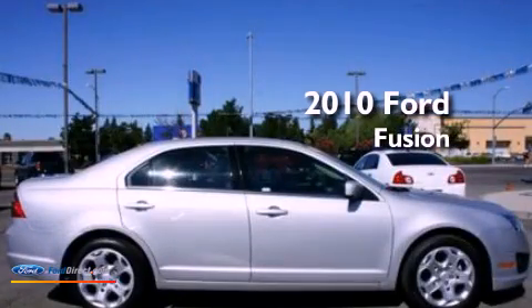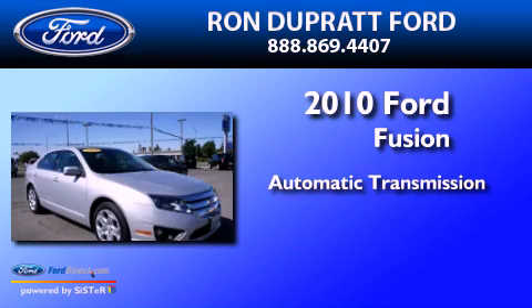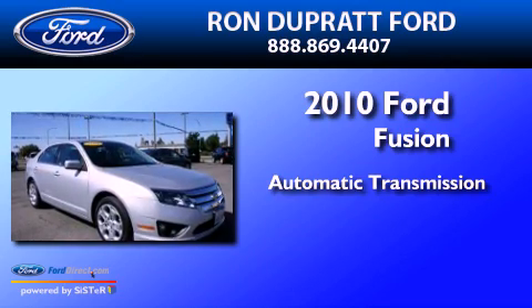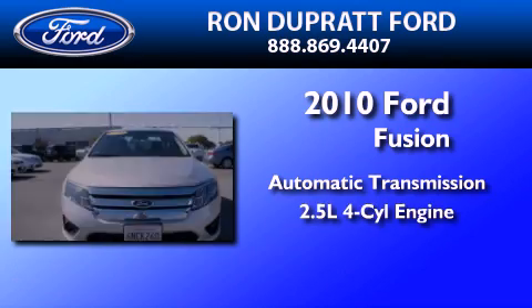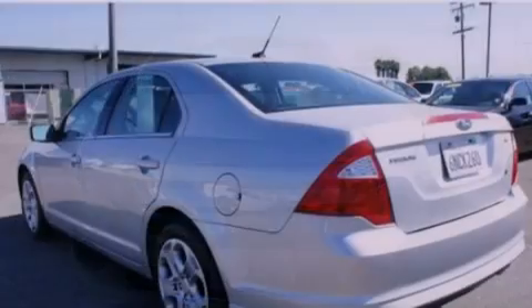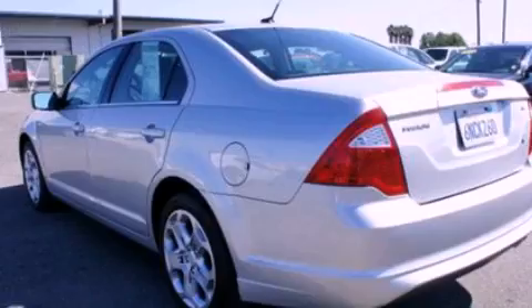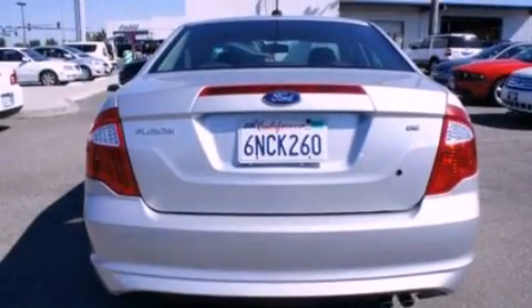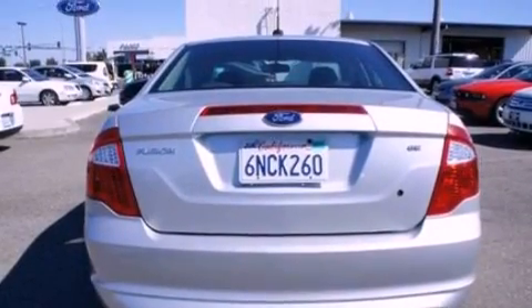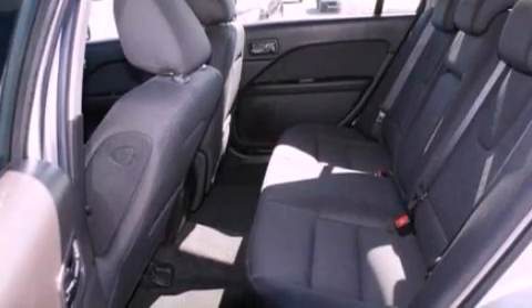This is a 2010 Ford Fusion. This four-door sedan has an automatic transmission and an inline four-cylinder engine. Its top features include a double wishbone independent front suspension, traction control and stability control systems, 100% commercial free Sirius satellite radio, and a tire pressure monitoring system.